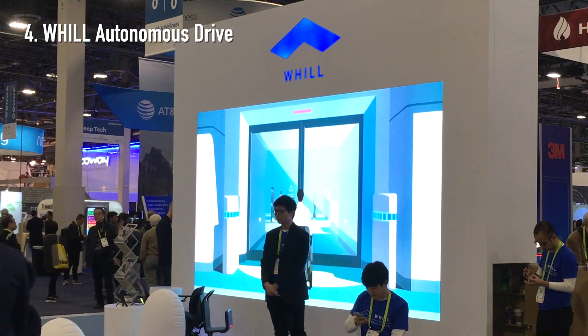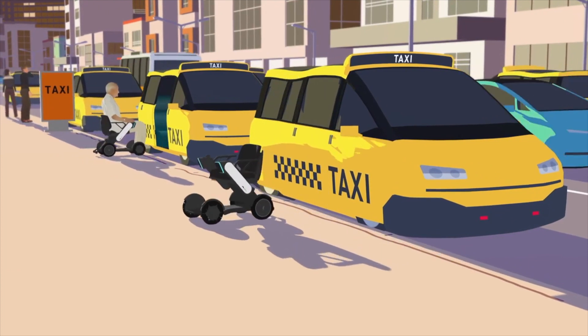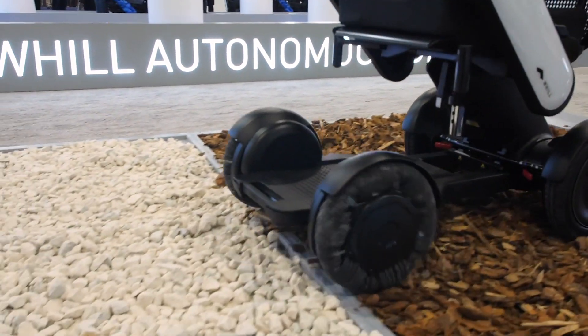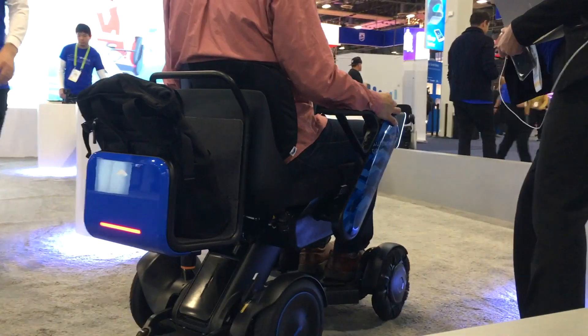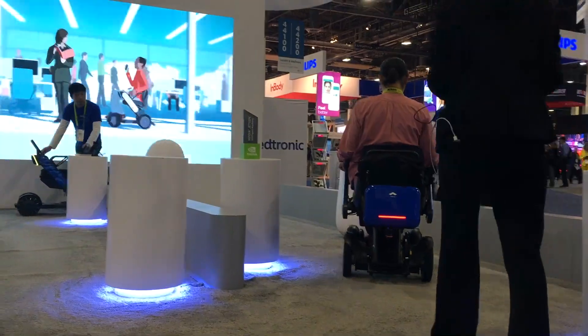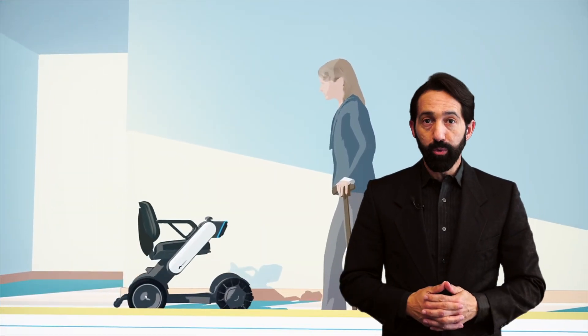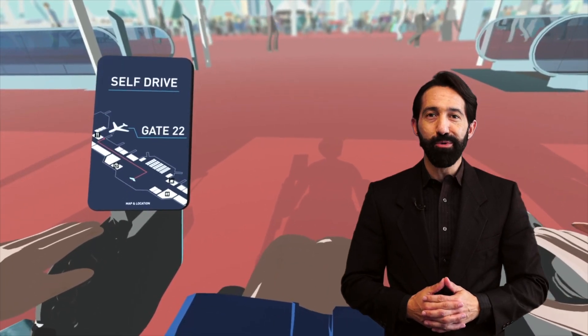At number four, Whill unveiled their autonomous drive system. The autonomous drive is essentially a model CI with the ability to switch from manual mode to self-driving mode using the same technology found in most of the Expo's self-driving cars. For now, the project is still in its infancy, but Whill is hoping to use this technology to help improve access at airports, malls, theme parks and more.